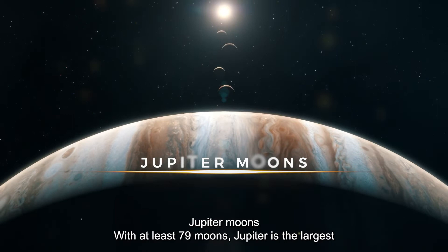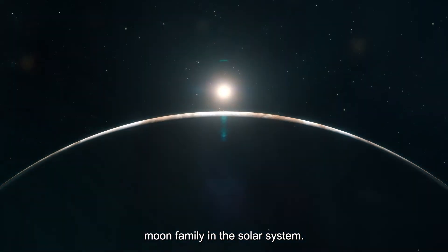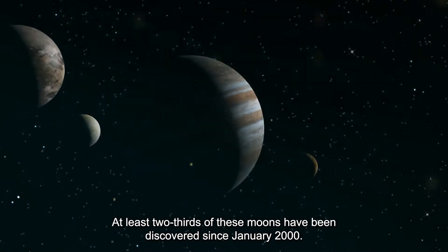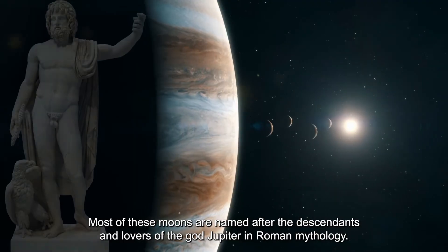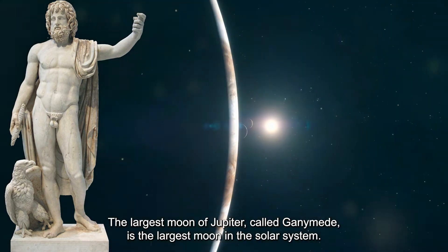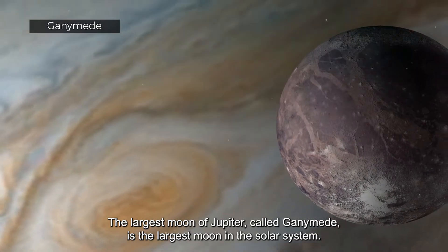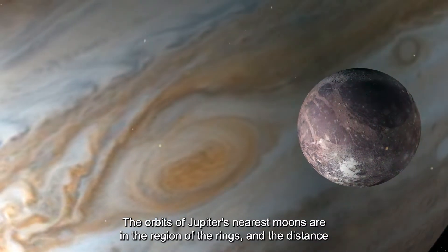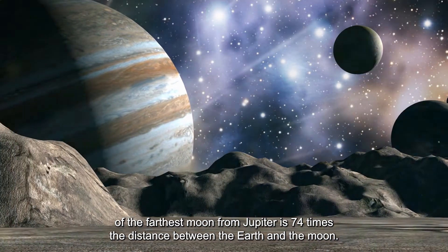Jupiter Moons. With at least 79 moons, Jupiter has the largest moon family in the solar system. At least two-thirds of these moons have been discovered since January 2000. Most of these moons are named after the descendants and lovers of the god Jupiter in Roman mythology. The largest moon of Jupiter, called Ganymede, is the largest moon in the solar system. The orbits of Jupiter's nearest moons are in the region of the rings, and the farthest moon is 74 times the Earth-Moon distance from Jupiter.